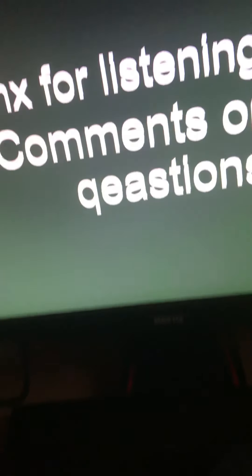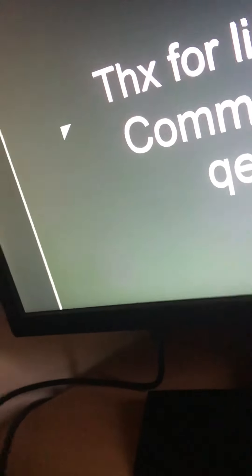Thanks for listening. For comments or questions, go down to the comment section. I don't know if comments are on, but when they are, you can ask a question or leave a comment. Thank you so much for watching. Stay safe from COVID-19. Have a great day and I'll see you later. Bye!